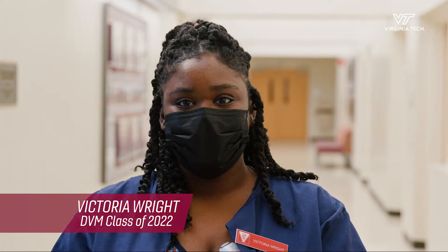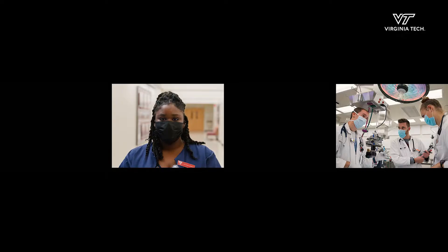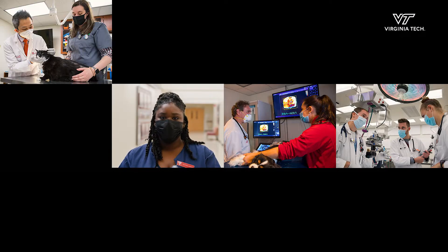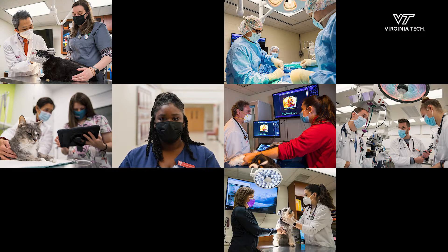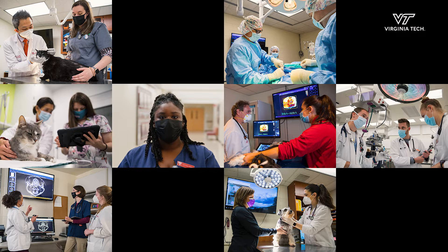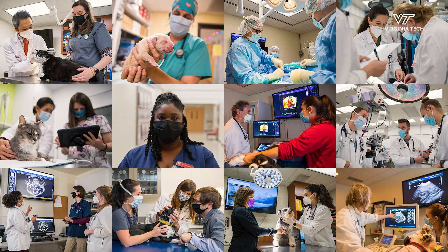Students like me are now studying in many more specialized fields including anesthesia, cardiology, dermatology, oncology, surgery, internal medicine, neurology, emergency and critical care, radiology, ophthalmology, and theriogenology.